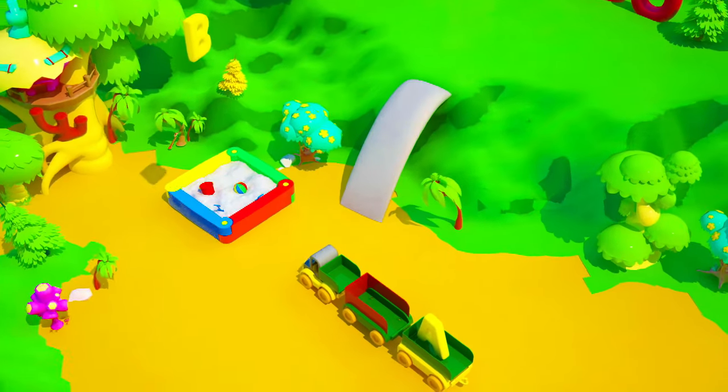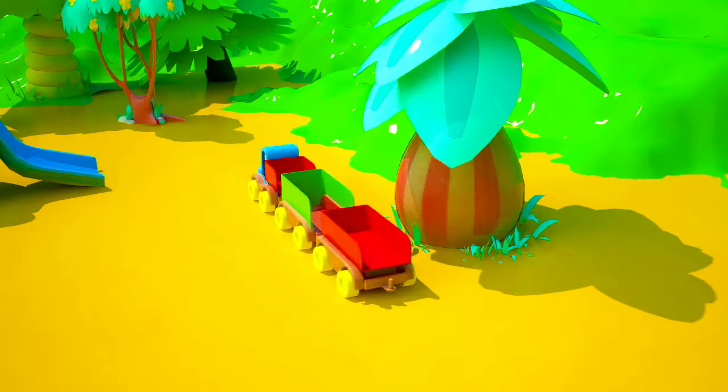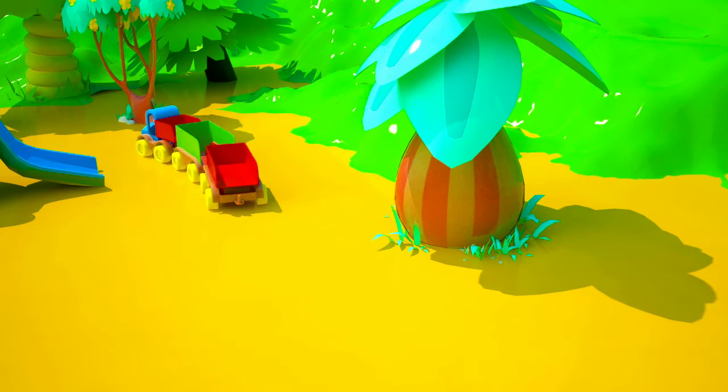Great job! You are so smart! Friend, we have already collected two of the missing letters! Well, Mr. Truck, it's time to go one more time! We just have to find one more!